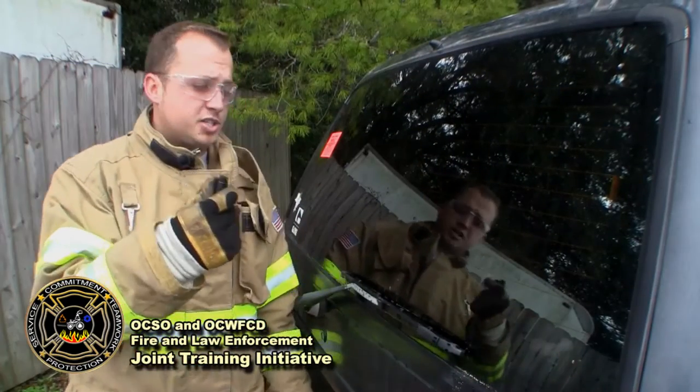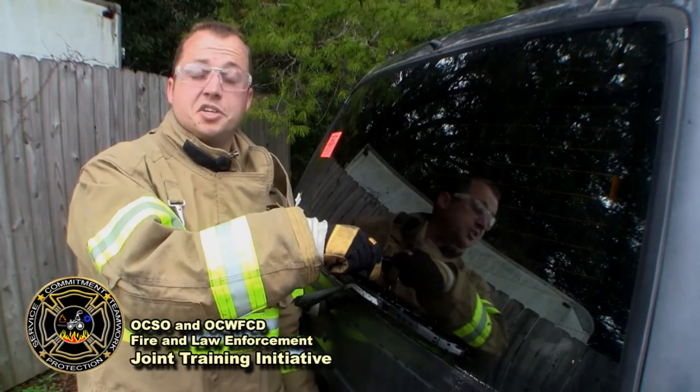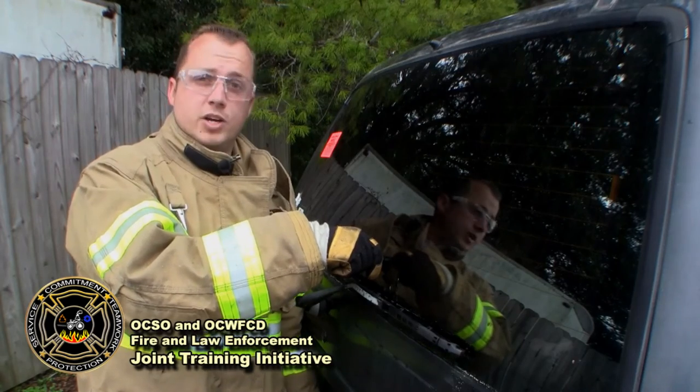As previously mentioned, the rear window is also made of tempered glass. It's a lot harder to gain access to occupants inside the vehicle through the rear window, but if you have to, it can still be broken with the same simple technique. Again, press the tool firmly against the window until you hear it click and the window breaks.